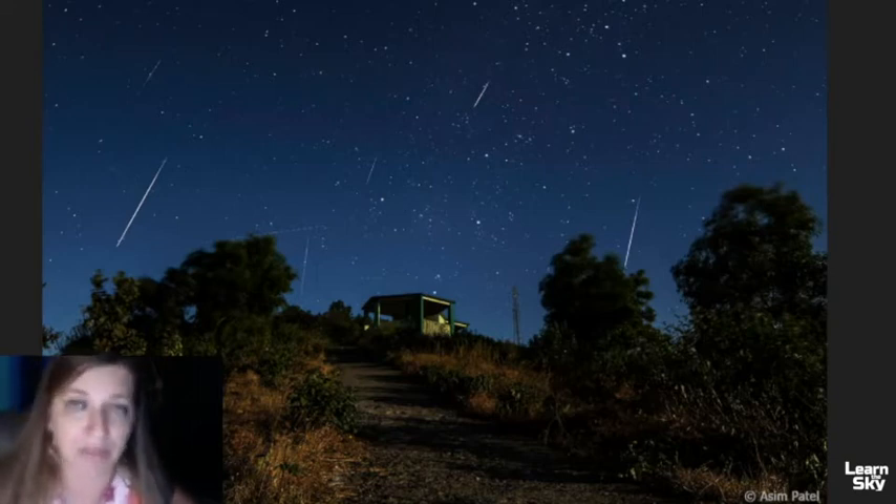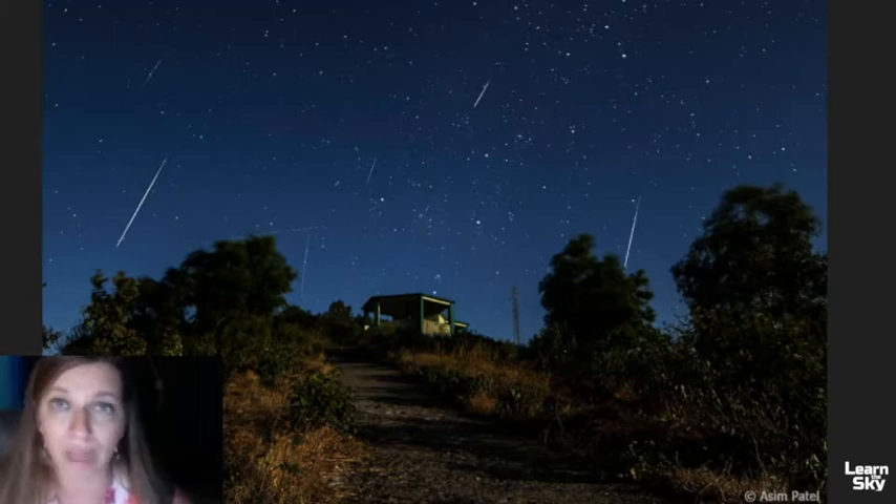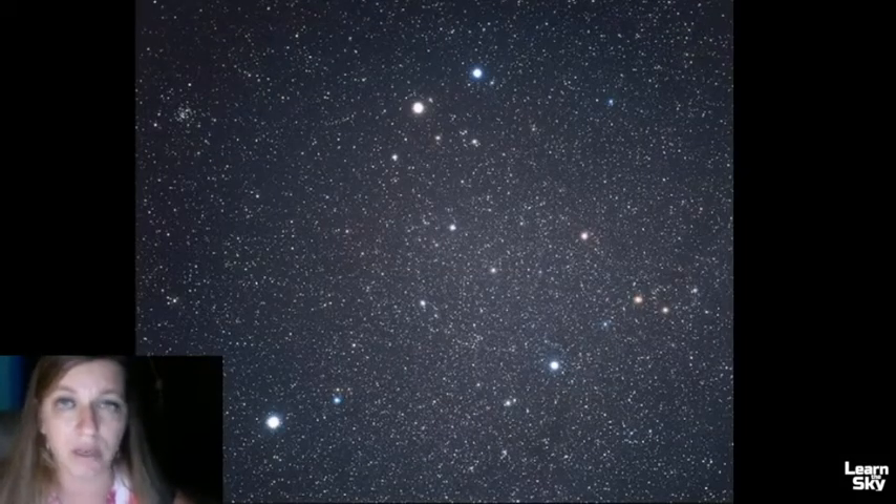Last year when this happened, a full moon was out and it just bleached out the rest of the meteors. But this is not happening this year — the moon is quiet and we'll have a dark sky, as long as the weather is on your side. So let's review what Gemini looks like and how to find it.